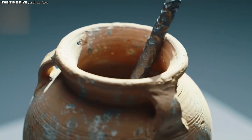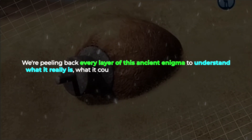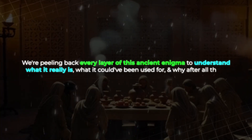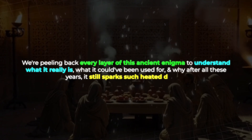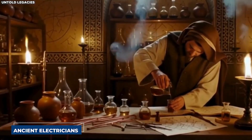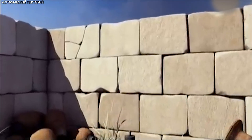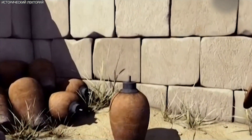You've probably heard bits and pieces about this artifact before, maybe on some late-night documentary or a YouTube rabbit hole. But today we're going deep — peeling back every layer of this ancient enigma to understand what it really is, what it could have been used for, and why, after all these years, it still sparks such heated debate. Before we jump into theories about ancient electricians or lost technologies, there's something crucial you need to understand first: where this thing actually came from and what makes it so special.